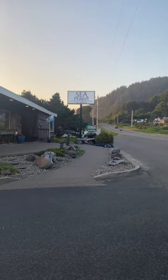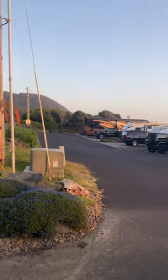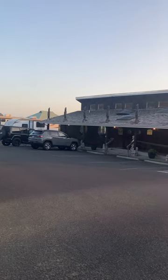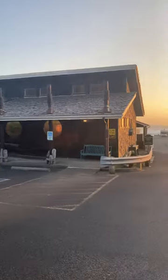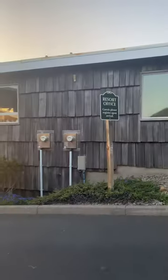The Sea Perch RB Resort in Yachats, Oregon — see how beautiful it is. To your left are sites number 11, 12, 13, and 14. Here is the clubhouse, and to your right is the check-in, the resort office.